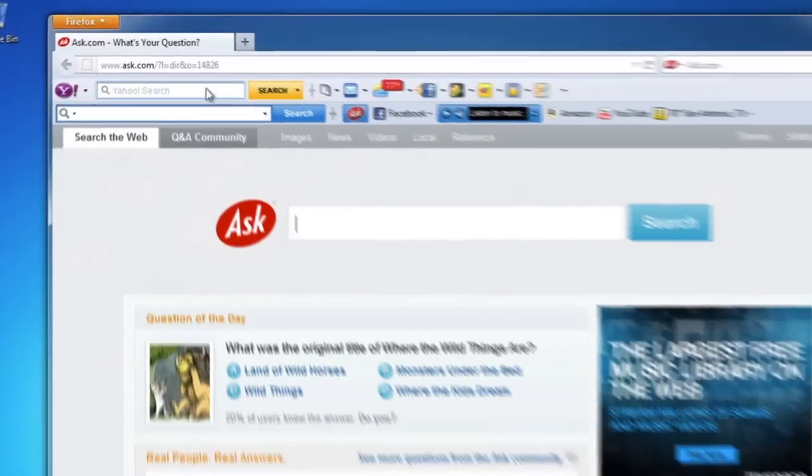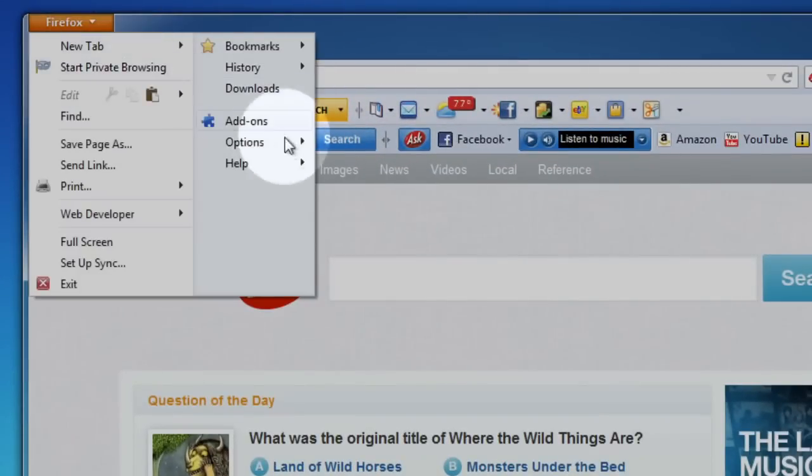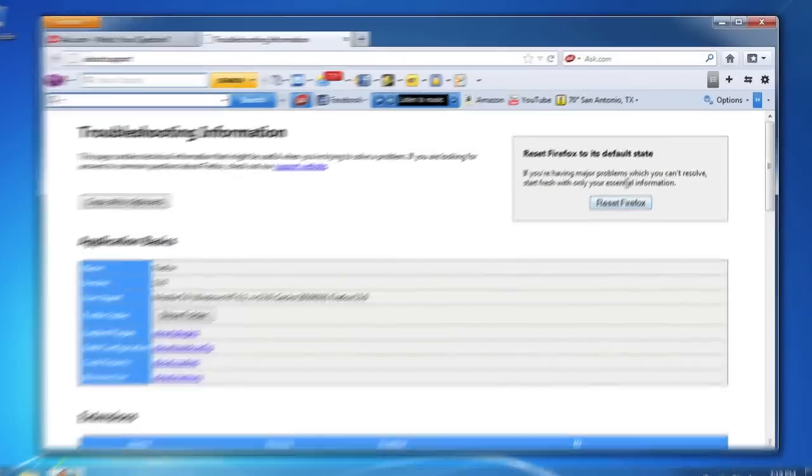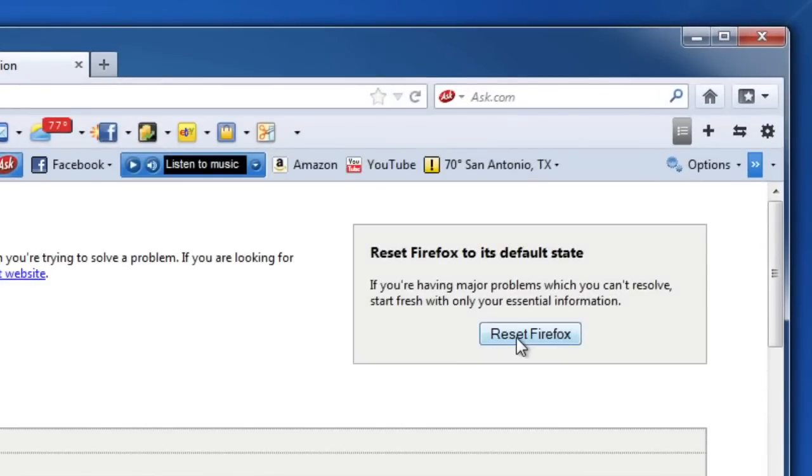Now we have lots of troubleshooting steps that you can go through to narrow down these problems and try to figure it out, or you can do this. We come up here and go to Help, then Troubleshooting Information, and there's this button right here — it's called Reset Firefox.